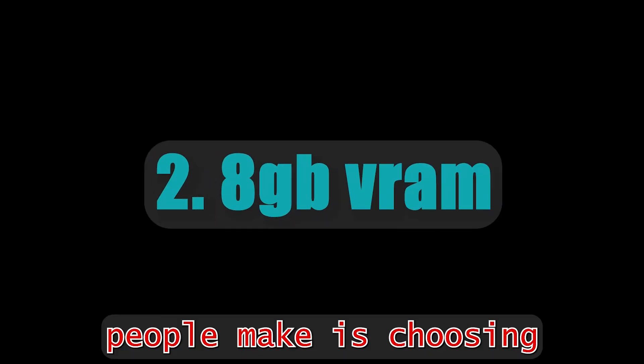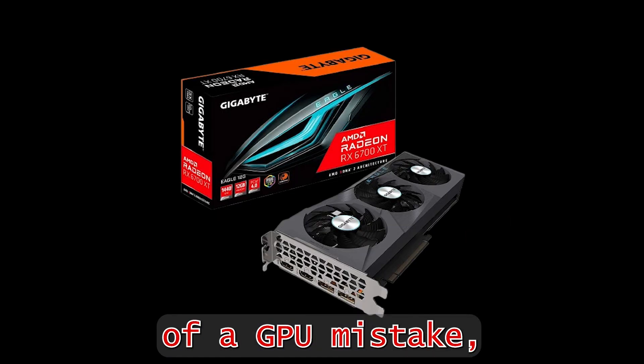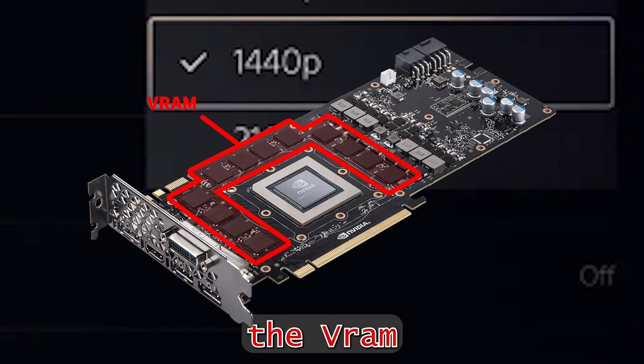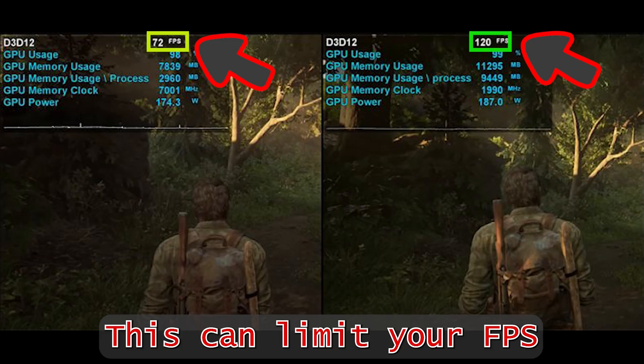The second mistake people make is choosing 8GB of VRAM when playing on 4K. In 4K, VRAM gets used up pretty fast, especially when you turn on ray tracing. This can limit your FPS quite badly.